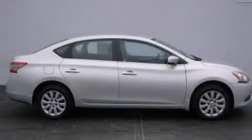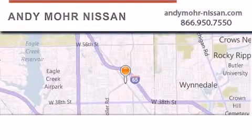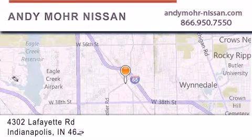Stop by today and test drive this automobile for yourself. Andy Moore Nissan is the place to find new Nissan cars and trucks and used cars in Indianapolis.